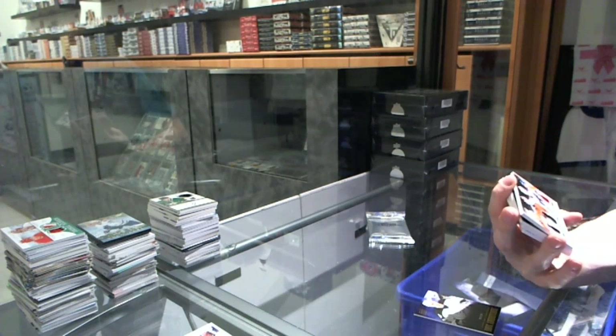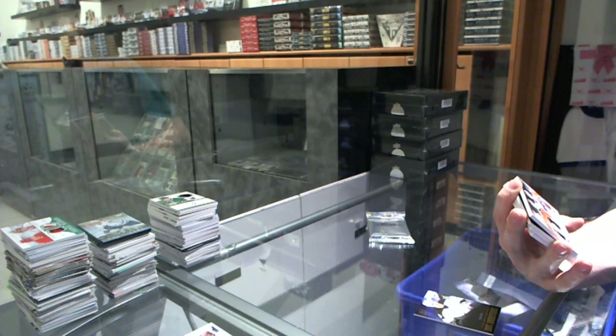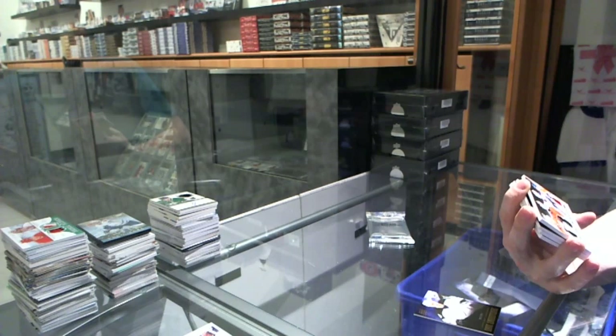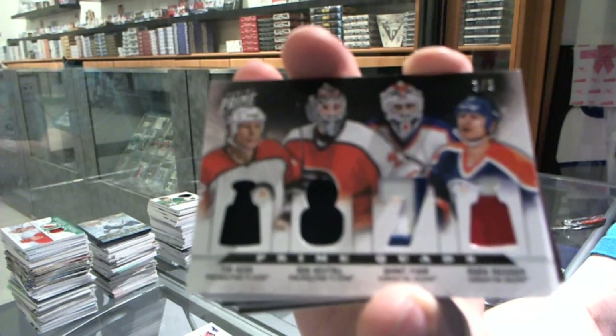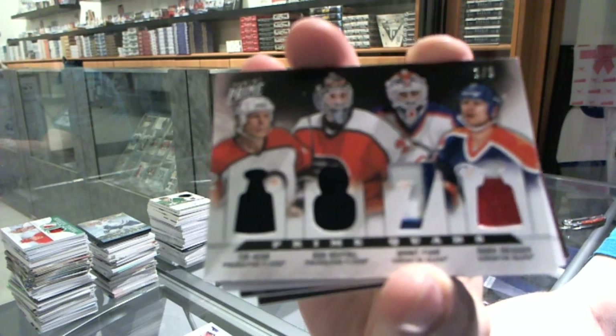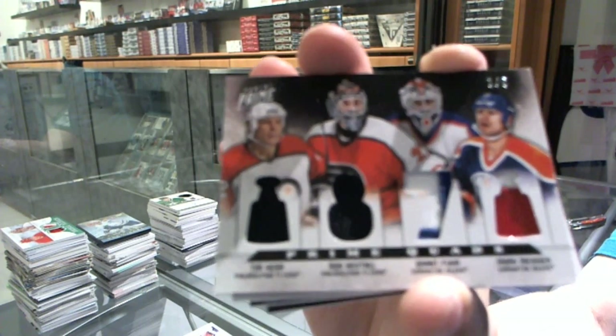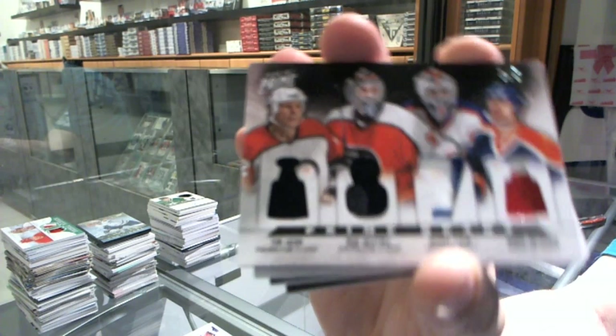We've got a quad patch, number 1 of 5, which would be random between the Flyers and Oilers — Tim Kerr, Ron Hextall, Grant Fuhr, and Mark Messier. 1 of 5.